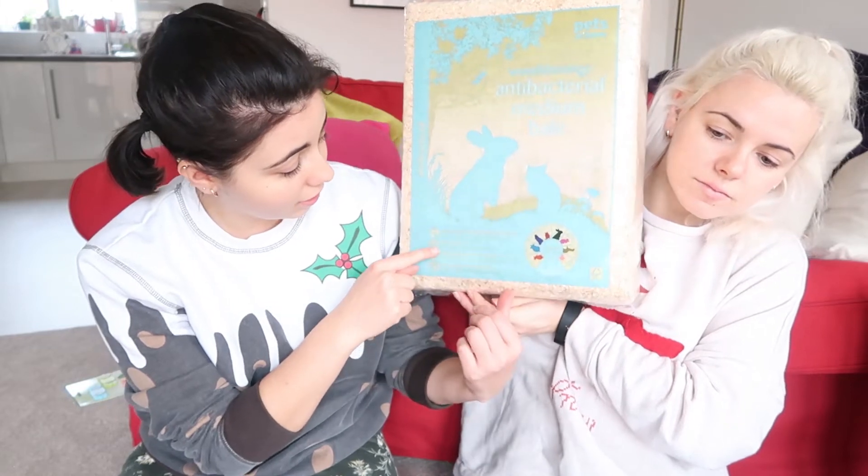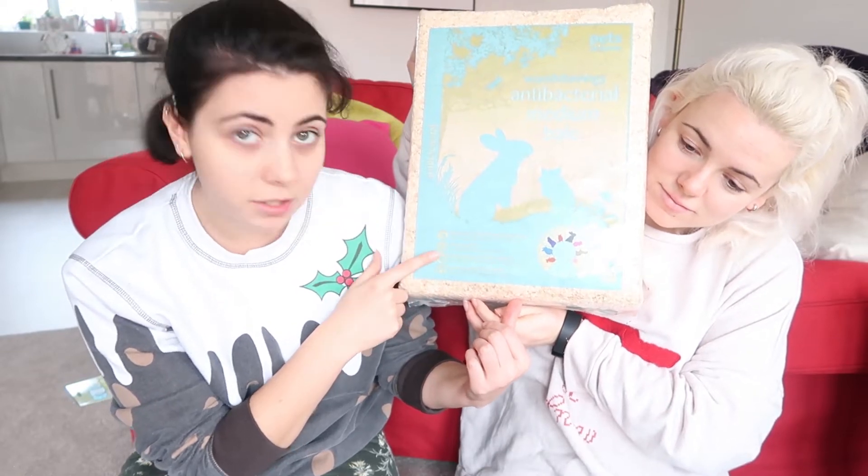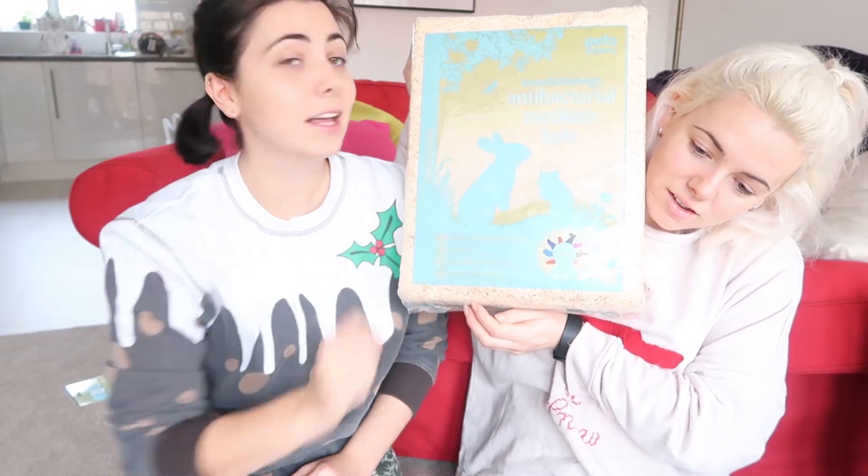We are going to update to fleece bedding but they don't sell it at Pets at Home, so we'll probably order some online or try to get it in the sales. We've got some wood shavings — importantly it is dust extracted, so that's good, won't make them all sneezy. It's biodegradable, 100% recyclable, and antibacterial, which is an added bonus.